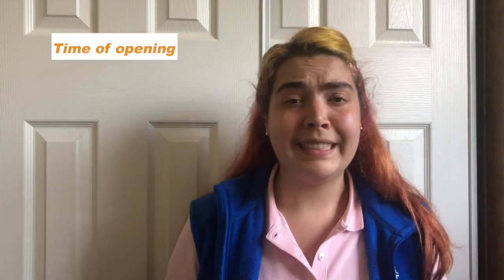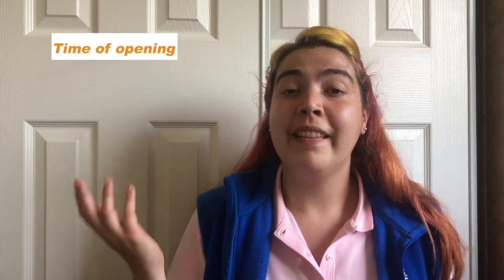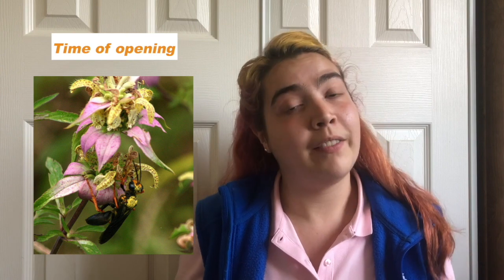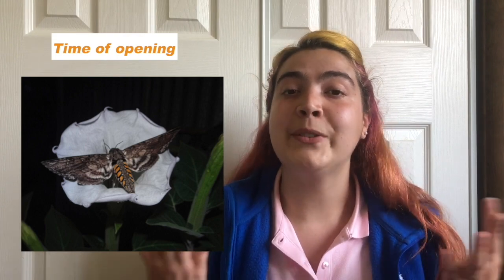The last thing we want to consider is the flower's time of opening. Does your flower open during the daytime or the nighttime? Depending on the answer, it will be visited by animals that are awake during the day, or nocturnal animals that are awake during the nighttime. Daytime flowers usually attract their pollinators by things like colors and patterns, while nighttime flowers usually have very pale colors and attract their pollinators through smell.